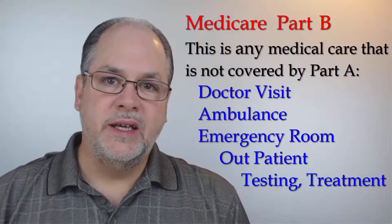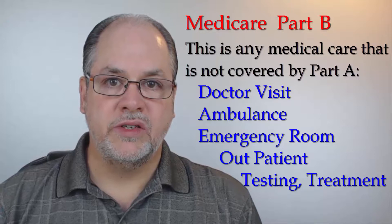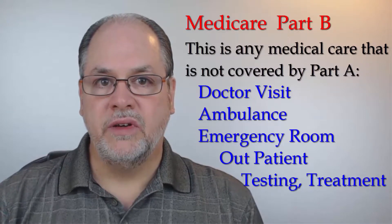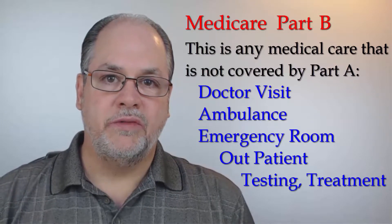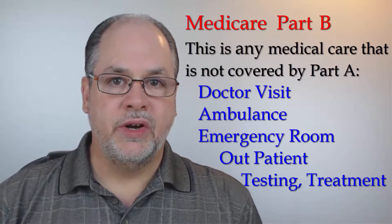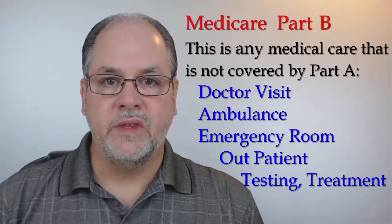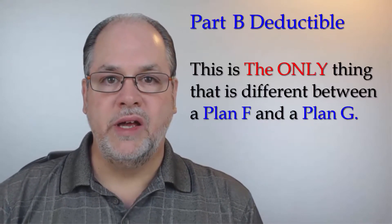Next we have Medicare Part B, which is called medical. Part B is any medical care that you need that is not a hospital stay or some other facility. The common things you receive under Part B would be going to see your doctor, any type of follow-up, x-rays, blood work, testing, treatment, therapy, emergency room, outpatient, and home health care.